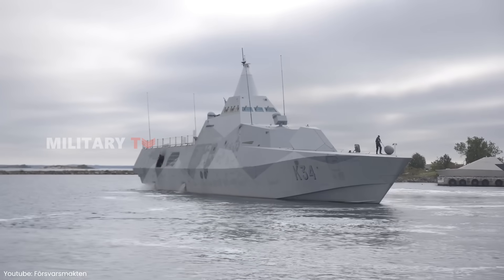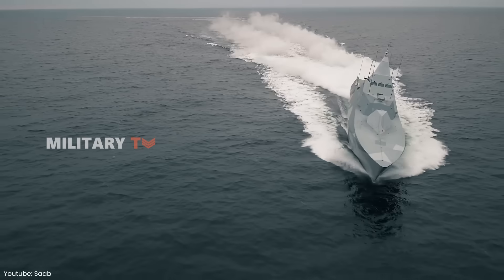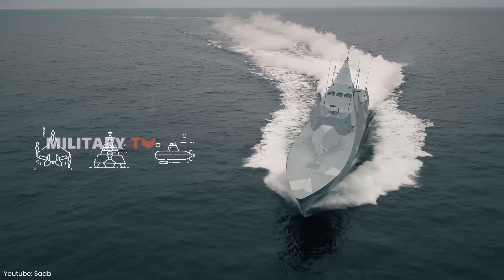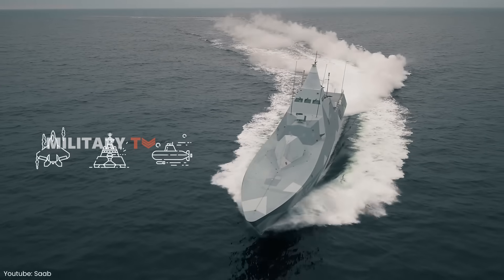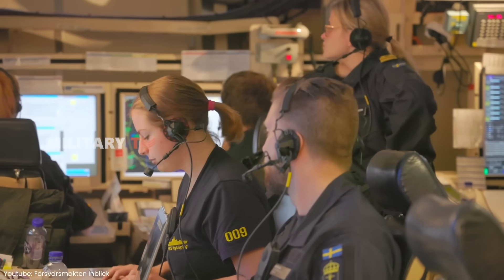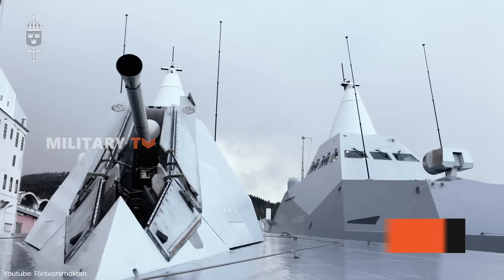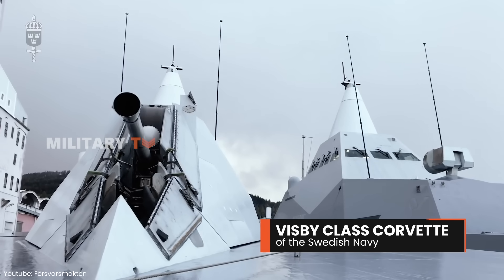Imagine a small, nimble warship, designed to engage enemy vessels, aircraft, and even submarines. This is the definition of a Corvette. But not just any Corvette. We're talking about one of the most advanced in the world: the Visby-class Corvette of the Swedish Navy.